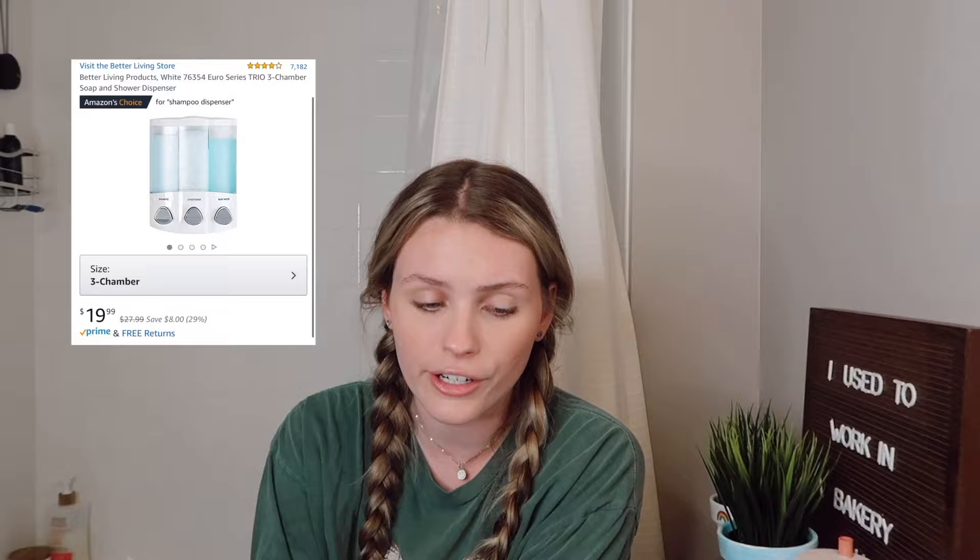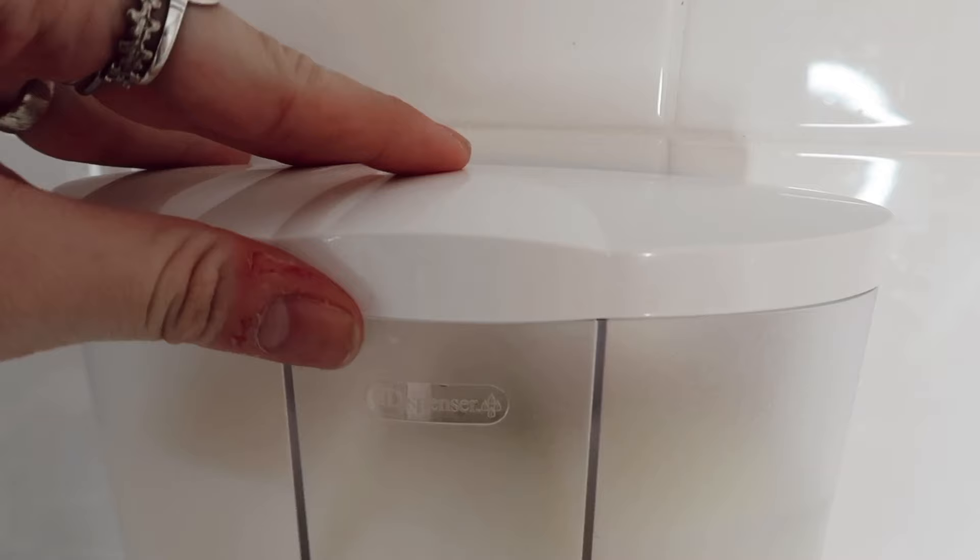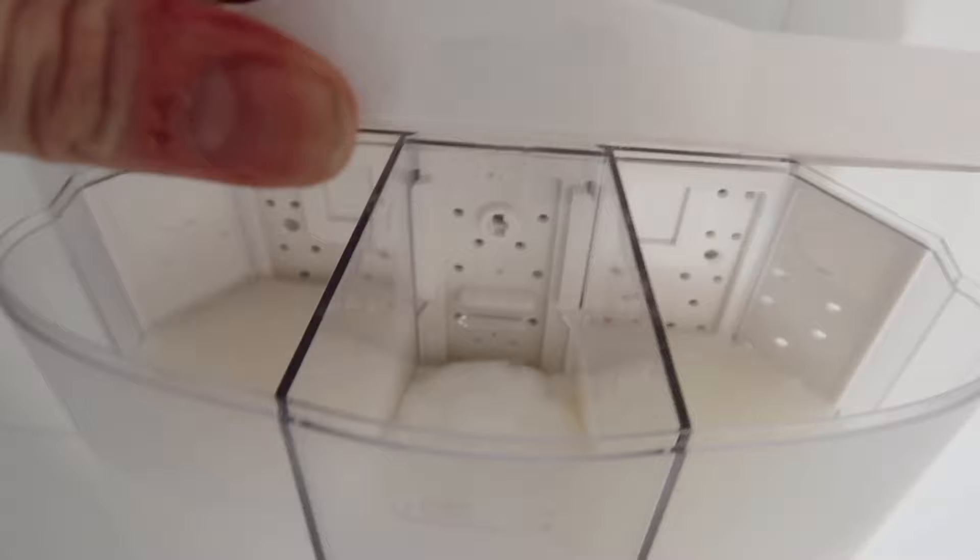This next one is one of my favorites ever because it makes me feel so bougie and fancy. It's the shower dispenser — it has three different sections and I use it for shampoo, conditioner, and body wash. It's not totally necessary but it does take products off the floor to save space, and it's just fun and makes me happy. It comes with little labels so you know which one you're getting, because I would literally wash my hair with body wash since they look the same.